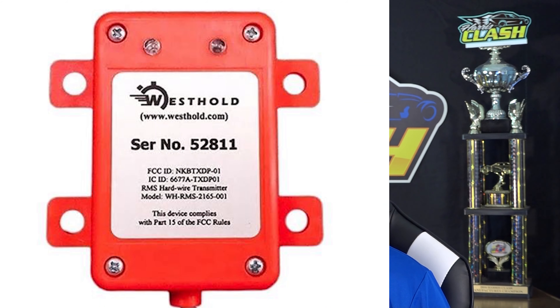Once again, transponders are required. If you have your own transponder, please bring it. The only brand that will not work with the racetrack's system is a Westhold transponder. If you don't have a transponder, IMCA will have transponders available to rent at the racetrack — the rental is twenty dollars and you get ten dollars back when you return the transponder.